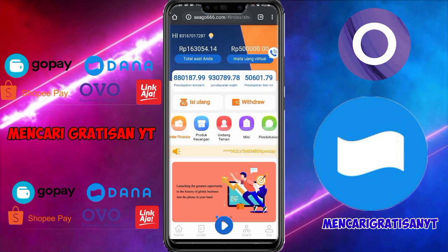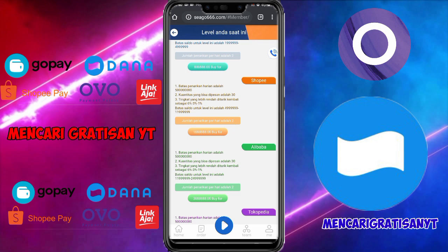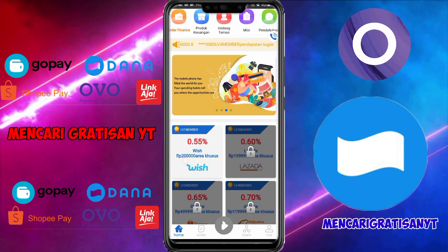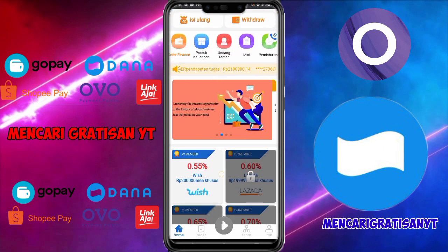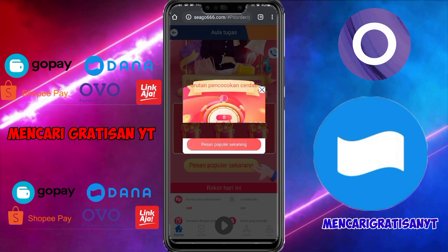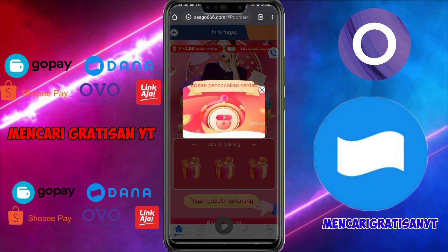Kita juga bisa mengklik pesanan. Kalian klik saja level 1 member yang tidak terkunci. Yang tidak terkunci bisa kita kerjakan. Untuk membuka kunci misinya, kalian cukup menambahkan saldo sesuai minimal yang berada di misi itu. Untuk level 1 member ini cukup 200 ribu saja. Dan di sini kita sudah mendapatkan 500 ribu bonus daftar, maka kita bisa membuka level ini. Klik saja, lalu klik 'meraih', lalu klik 'rekor hari ini', lalu klik 'pesan populer'. Per hari kita mendapatkan 30 pesanan. Maka nanti kita akan diarahkan ke tampilan berikutnya untuk mengklik pesanan.